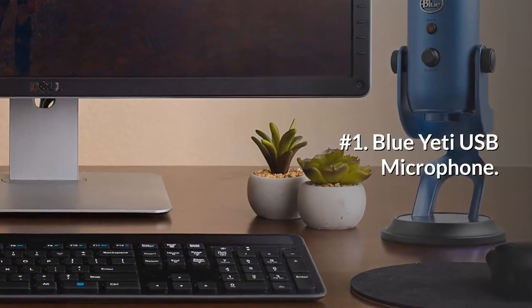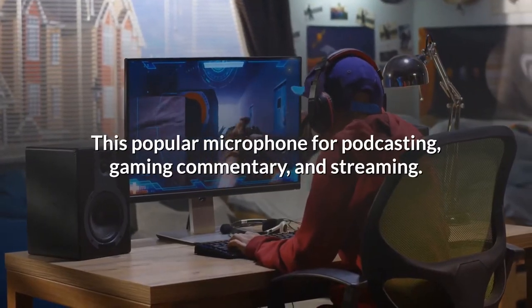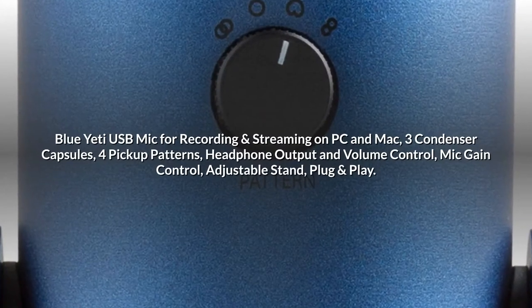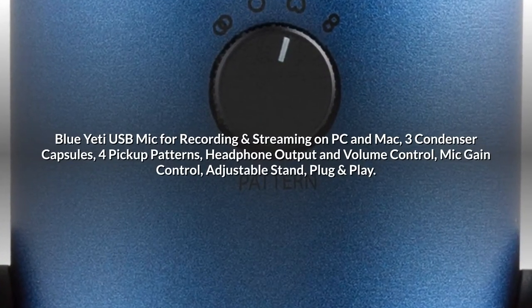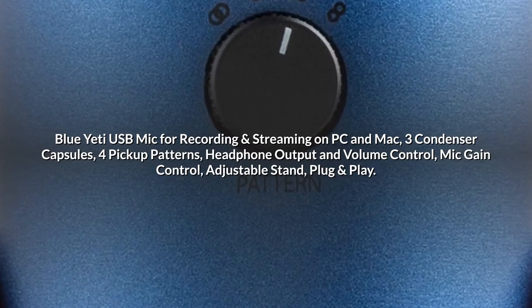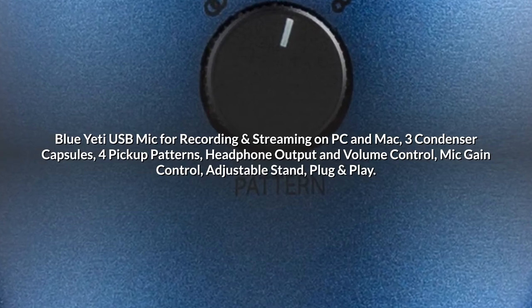Number 1: Blue Yeti USB Microphone. This popular microphone is for podcasting, gaming commentary, and streaming. The Blue Yeti USB mic is for recording and streaming on PC and Mac, featuring 3 condenser capsules, 4 pickup patterns, headphone output and volume control, mic gain control, adjustable stand, and plug and play setup.